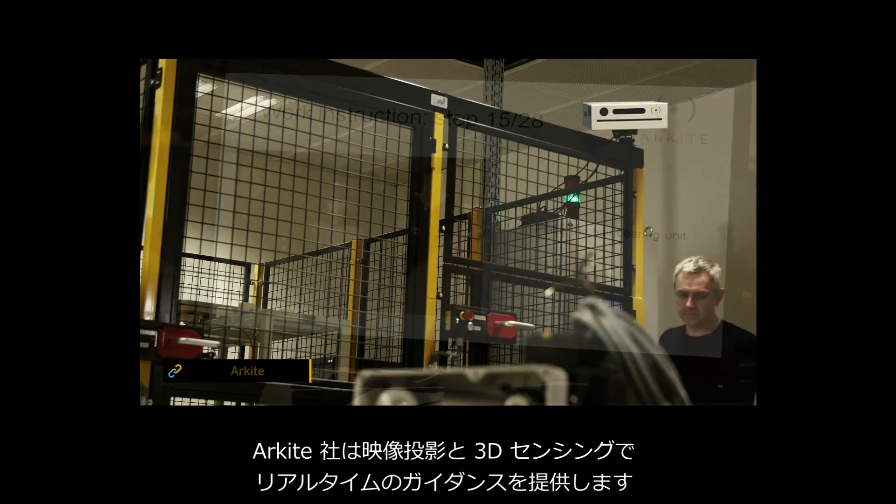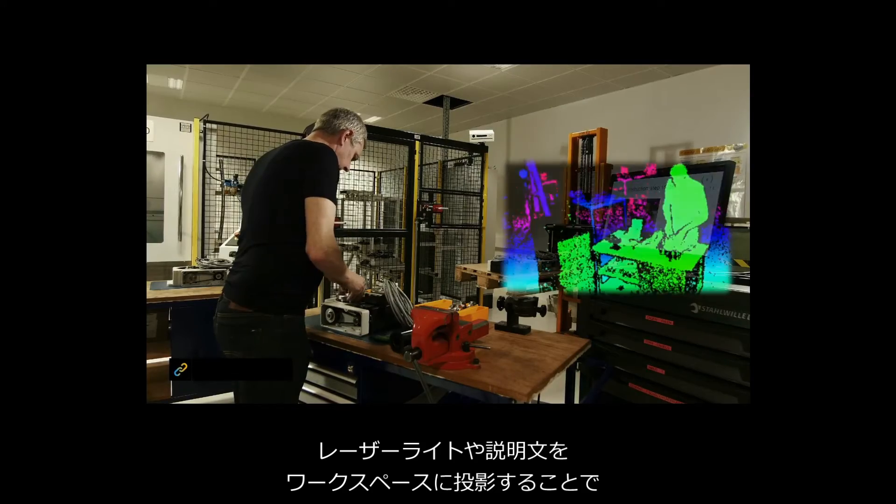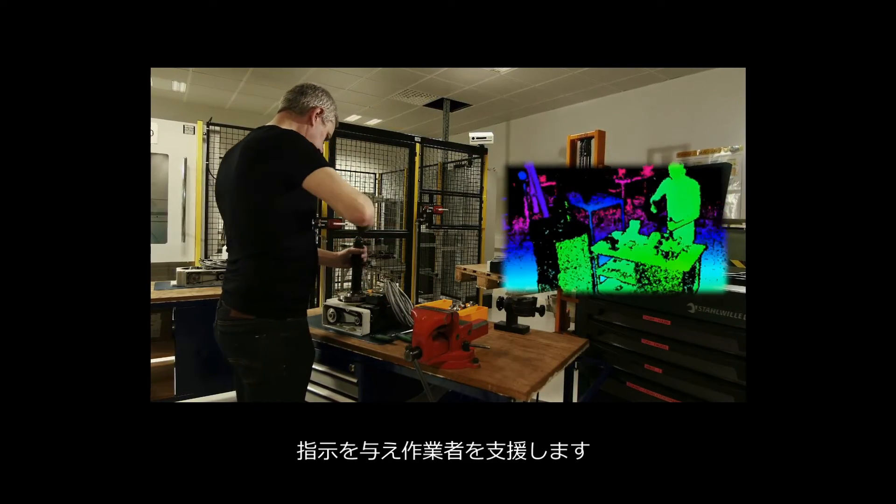Archite provides real-time guidance with AR projection and 3D sensing, which assists workers with guided work instructions using laser lights and writing projected onto the workspace.